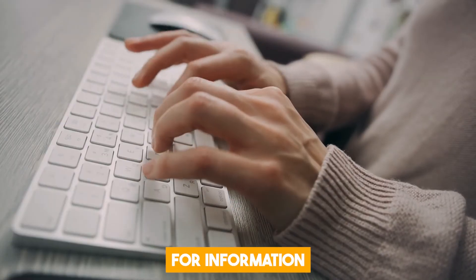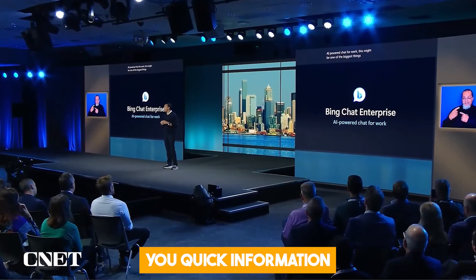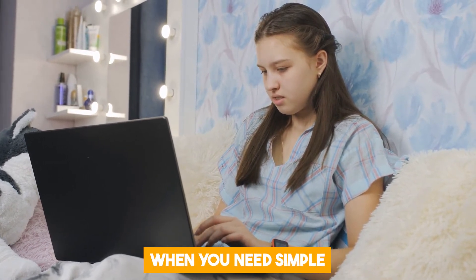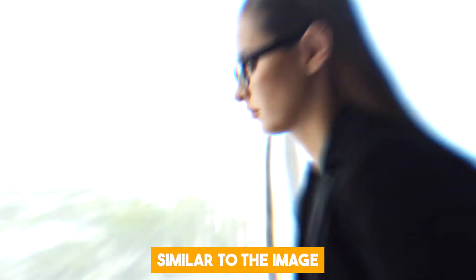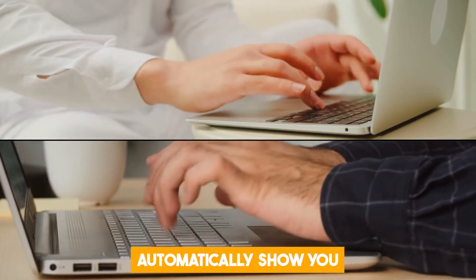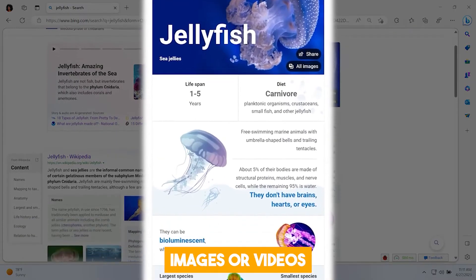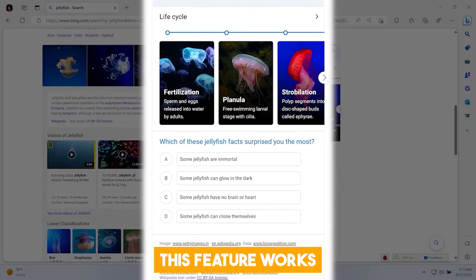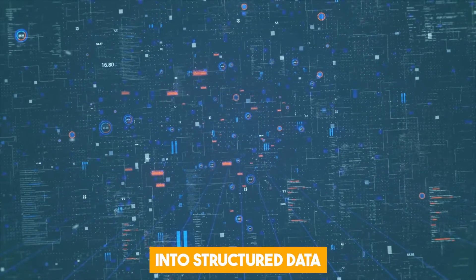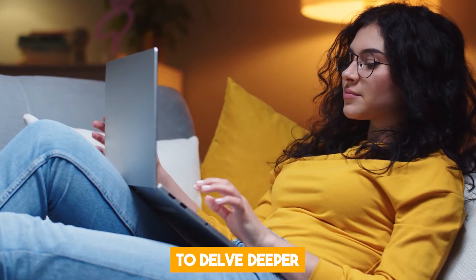Another insane new feature in Bing is Knowledge Cards. This feature gives you quick information on different subjects in a card-like format with additional details and actions. This is incredibly helpful when you need simple but comprehensive information on a topic. All you need to do is ask Bing a question involving a specific topic, and Bing will automatically show you a knowledge card that summarizes the most relevant information, along with some links, images, or videos depending on the topic. This feature works by using Knowledge Graph technology to extract and organize information from different sources into structured data displayed in a card format, and it also provides additional resources to delve deeper into your query.